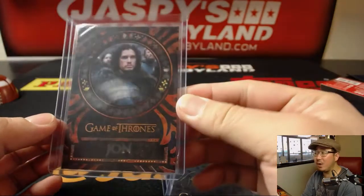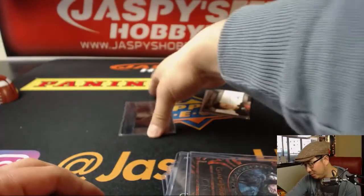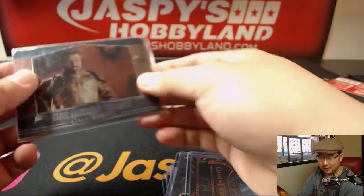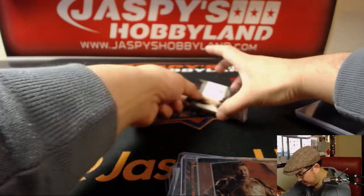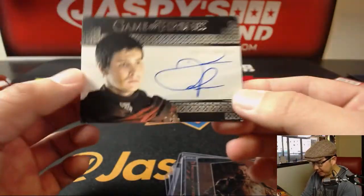I think there's only like one season left. I feel like I'm just gonna wait until everything's over and then I can just start it, knowing that there's going to be an end. Next auto is Daniel Portman.